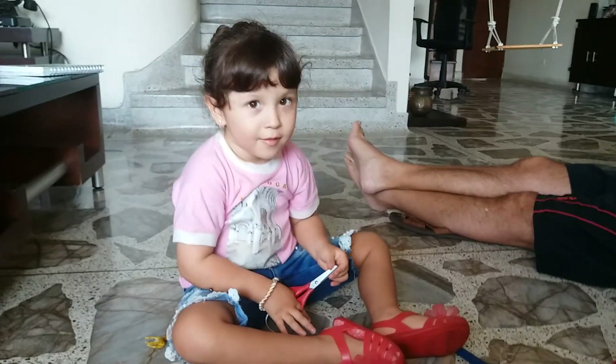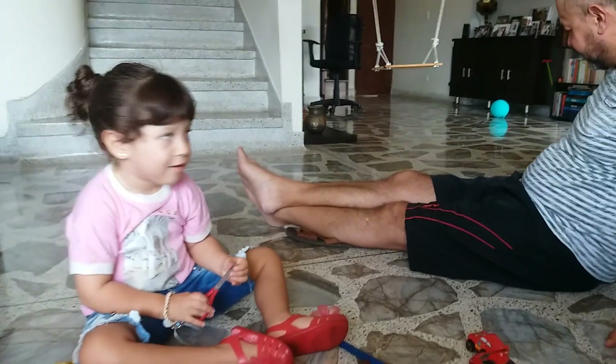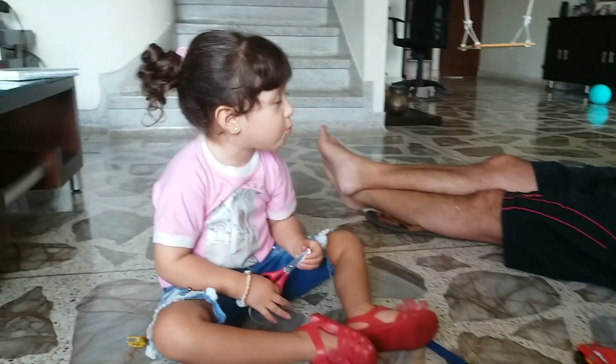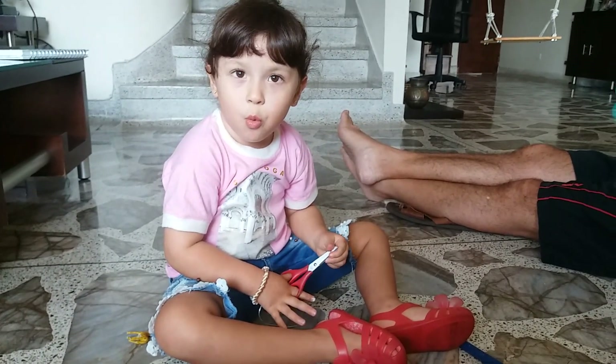How are you, Sophie? How are you? Tell me, how old are you? Three years old!